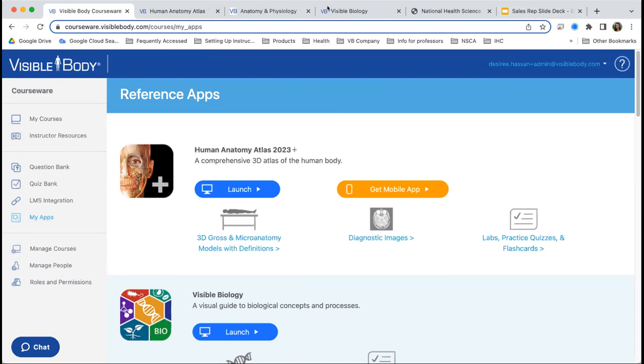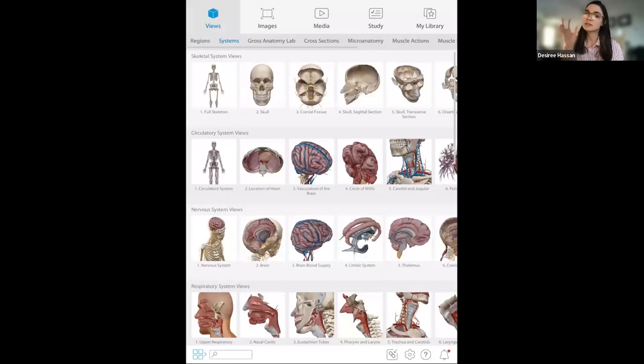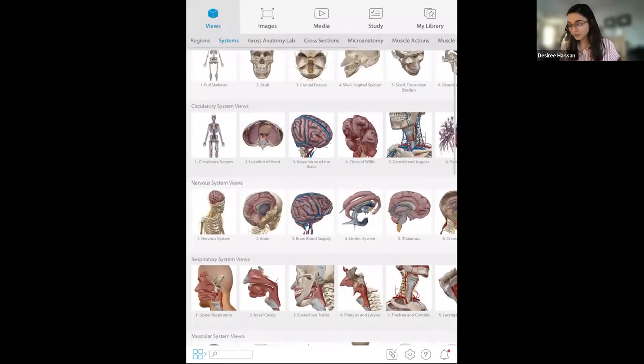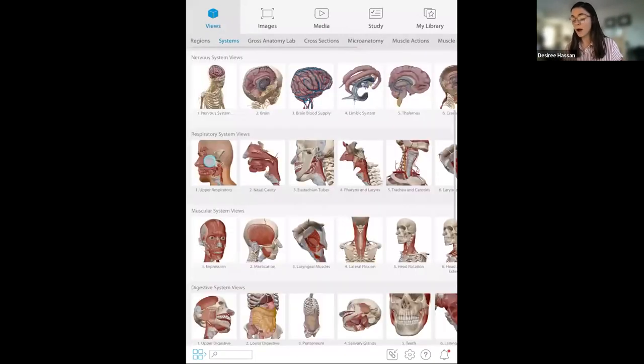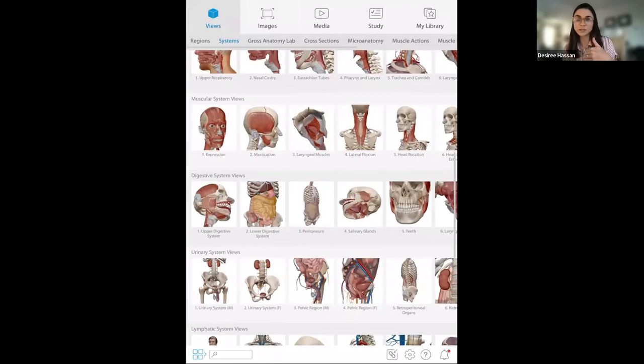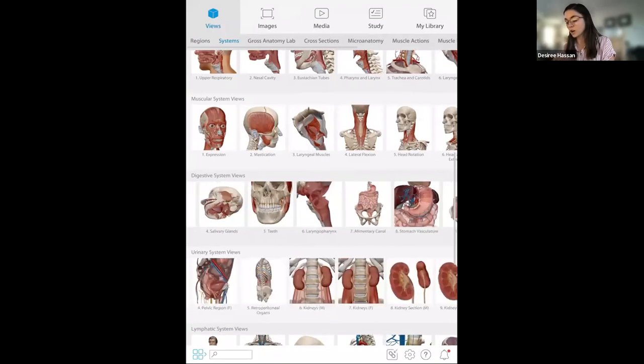In Courseware, you can pull content from any of the apps and link up a view in an assignment so you can identify the section you want your students to explore. This is Human Anatomy Atlas on iPad — the mobile version is the same as the web version. Students can download this to their mobile device and once they have it on their phone, they don't need internet access — they can study anywhere without Wi-Fi. We have all the systems in the human body, and we meet the first NICHE standard because we cover all systems.